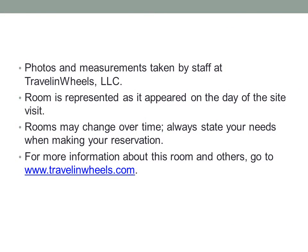Photos and measurements taken by staff at Traveling Wheels, LLC. Room is represented as it appeared on the day of the site visit. Rooms may change over time. Always state your needs when making your reservation. For more information about this room and others, go to www.travelingwheels.com.